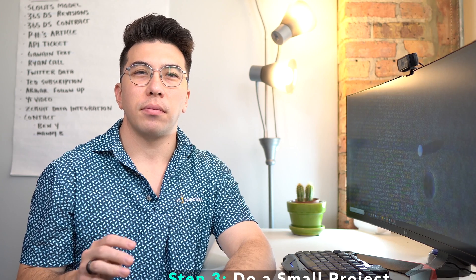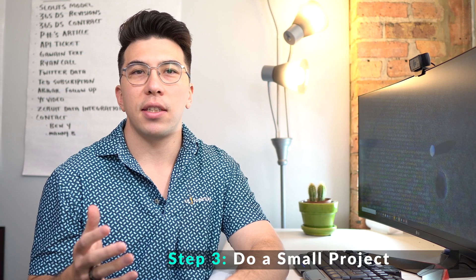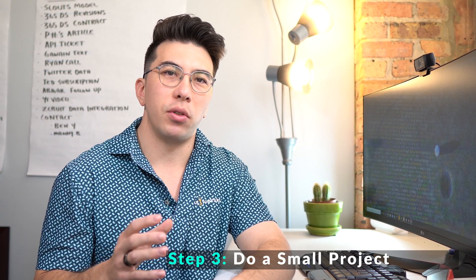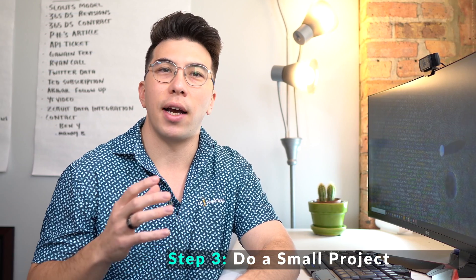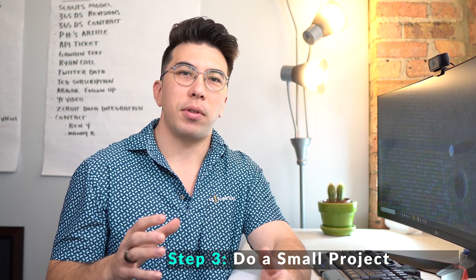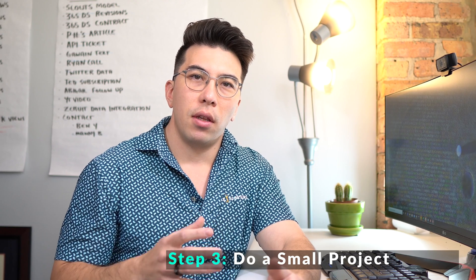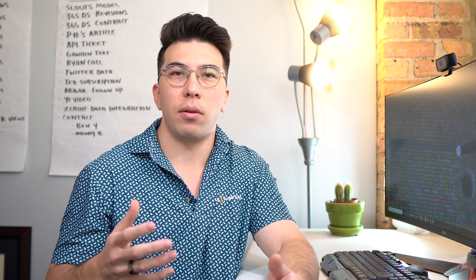Step three: identify a small project and give data science a try. If you're new to data science, I recommend trying a small project using internal resources or an outside consultant. This is a great way to expose your organization to the concept and to get a quick win without having to hire an entire team. This can also help you understand your company's capabilities and the sentiment within your organization towards the data science field.